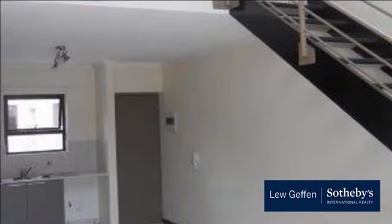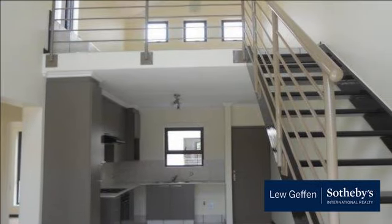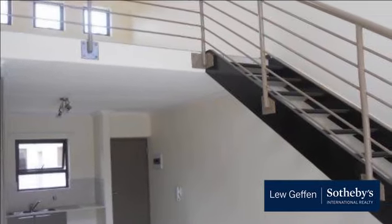Two large sunny bedrooms with built-in cupboards, two modern bathrooms, large modern open-plan kitchen with space for two appliances, open-plan lounge and dining room, upstairs loft area, and two balconies. Very private.